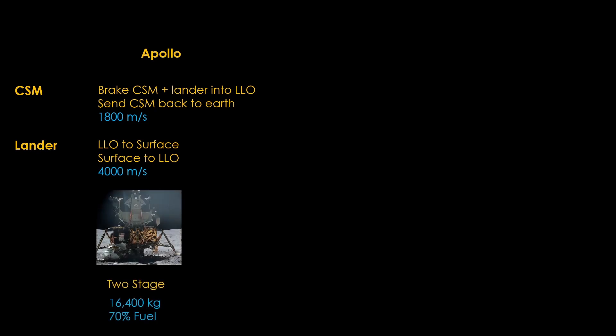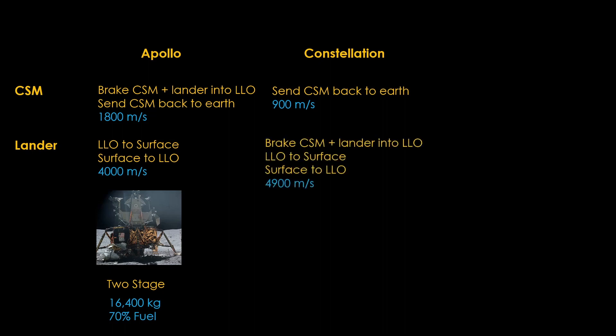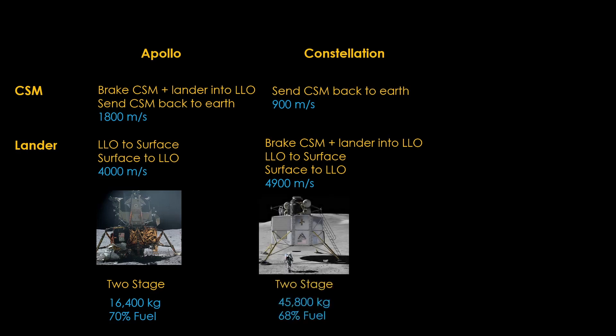These three approaches place very different demands on their vehicles. For Apollo, the command service module brakes the module plus the lander into low lunar orbit and then sends the command service module back to Earth after the lunar excursion — a delta-V of 1,800 meters per second. The lander goes from low lunar orbit to the surface and back, needing about 4,000 meters per second of delta-V. The lunar lander is a two-stage vehicle that masses 16,400 kilograms, and about 70 percent of that is fuel. For Constellation, the Orion command service module only needs to send itself back to Earth — 900 meters per second of delta-V. In this version, the delta-V to get into low lunar orbit comes from the lander, and adding that to the delta-V to get to the surface and back bumps the total requirement up to 4,900 meters per second. The Altair lander was a two-stage design massing 45,800 kilograms with 68 percent fuel. It needed to be much bigger because it needed to do more delta-V.